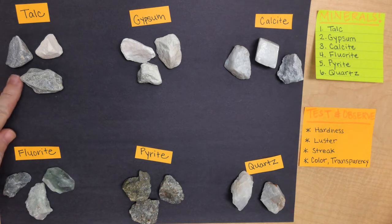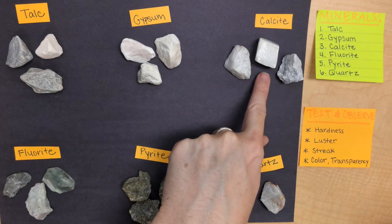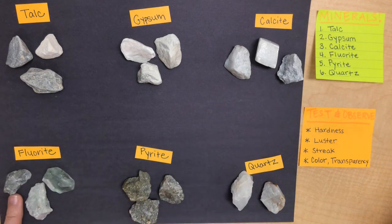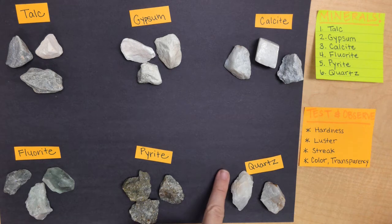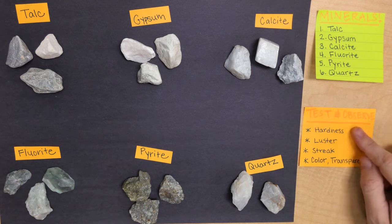First, we have talc, and then gypsum, calcite, fluorite, pyrite, and then lastly we have quartz. And with these six different minerals, we're going to be testing their hardness,